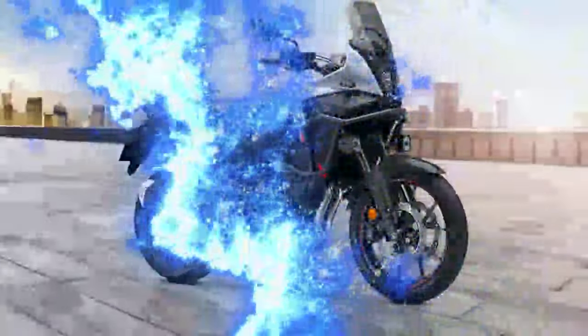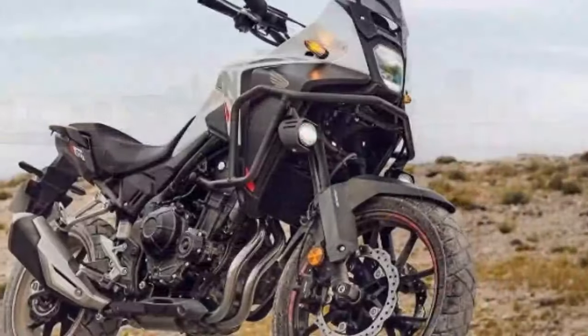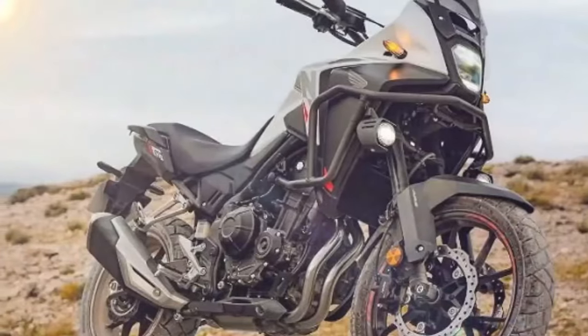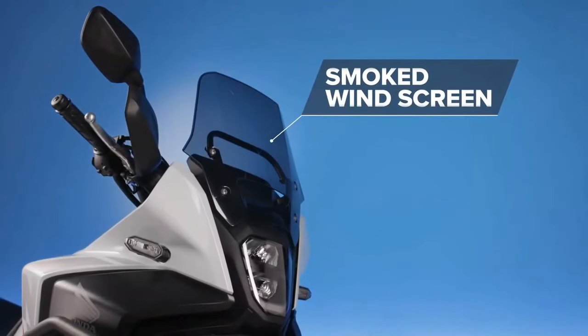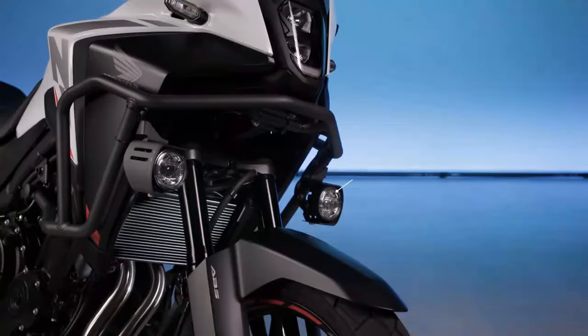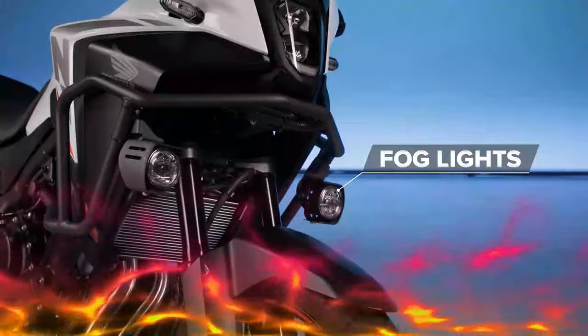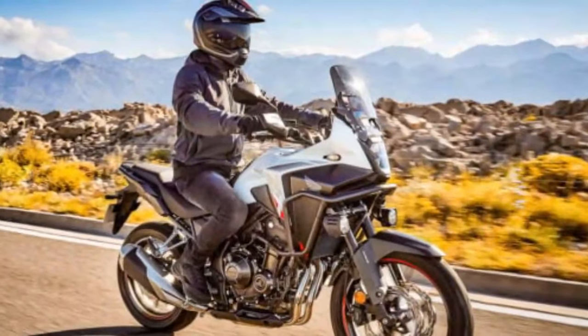The NX carries over the beloved 471cc parallel twin engine from the CB500X, now with updated tuning for enhanced acceleration. The 2024 NX500 also features Honda's latest 5-inch TFT display — the same one recently seen on the E-Clutch 650 models — and is fitted with modern LED lighting all around.